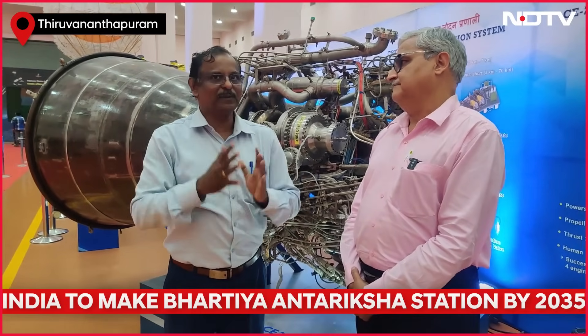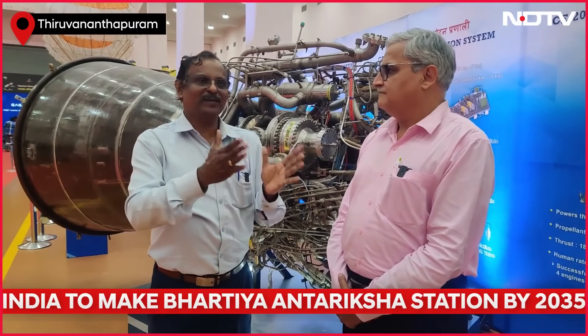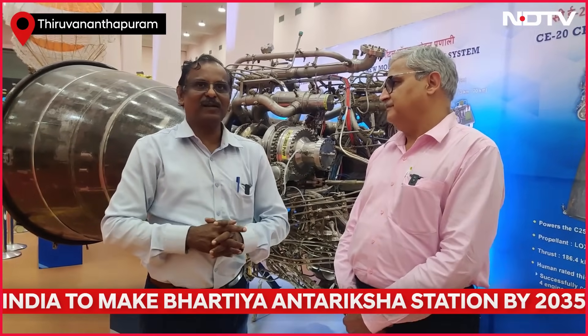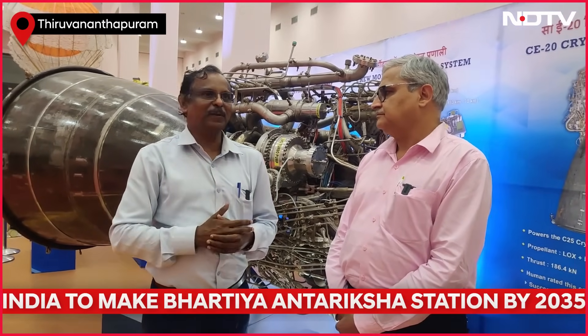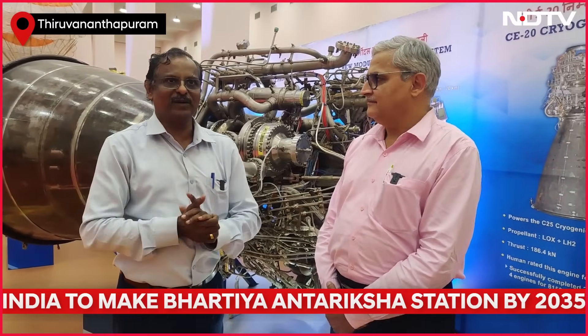To keep the crew safe, we have a system called the Environmental Control and Life Support System. Basically, we have to maintain the oxygen content, remove carbon dioxide, maintain the required temperature and humidity — all of these things. That development is also new and currently ongoing.